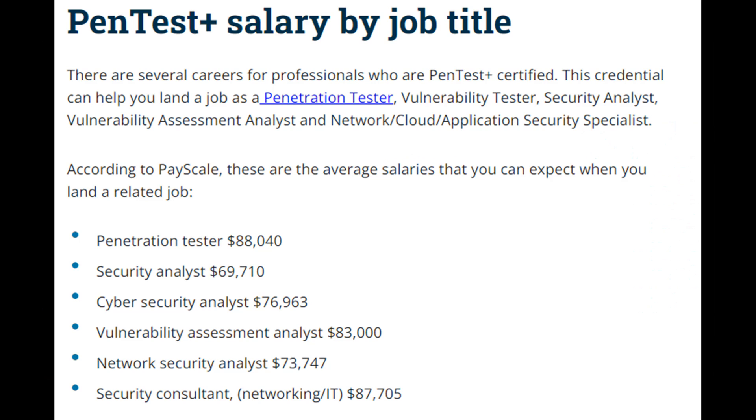With the PenTest+ exam you can look at jobs as a pen tester, security analyst, vulnerability assessment analyst, network security analyst, or security consultant. If you're striving for the PenTest+, the projected job growth is about 31% from 2019 to 2029. The salary range is roughly between $76,000 and $100,000 based on salary.com, though it also depends on the employer, the role, the experience, and how many years you have.